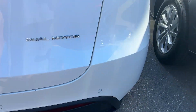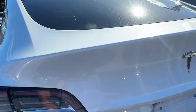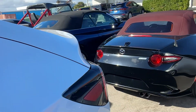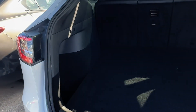Bumper looks real good. Tail lights look great on both sides. And there's your trunk area.